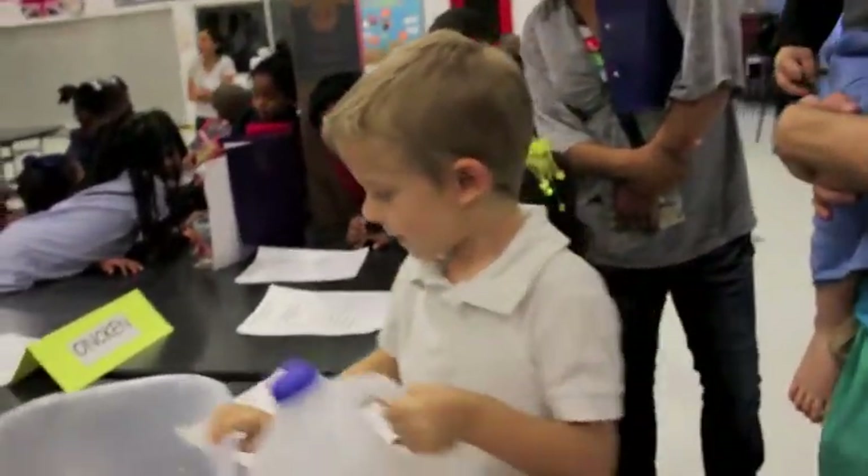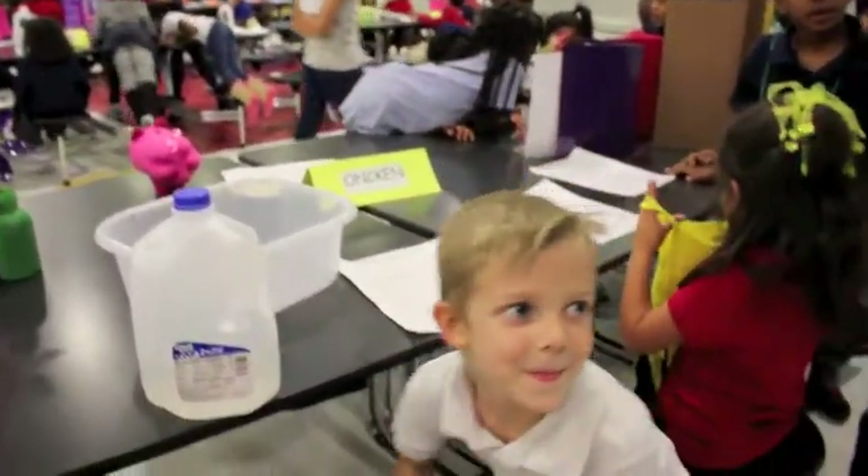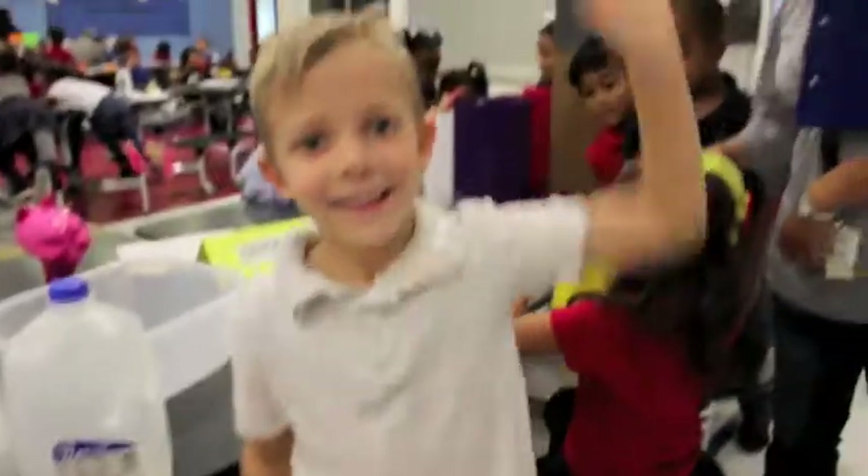Wow. Very nice. Very good, Hawkins. How are you doing, Spiders? Good job, Ethan.